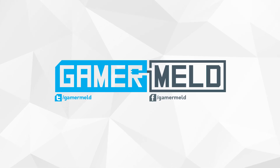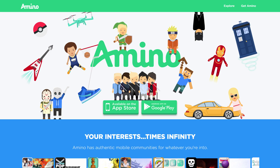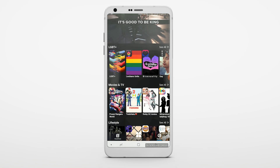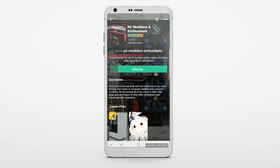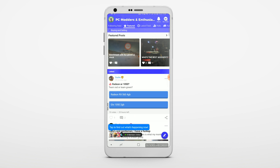Welcome back to Gamer Melt. Before I get started, I wanted to give a huge shout out to Amino, the second sponsor we've ever had at Gamer Melt. For those who don't know, Amino is an app for both Android and iOS that lets you create communities called Aminos, like the PC modders and enthusiasts Amino. They've gotten over 5 million downloads in the Play Store alone.